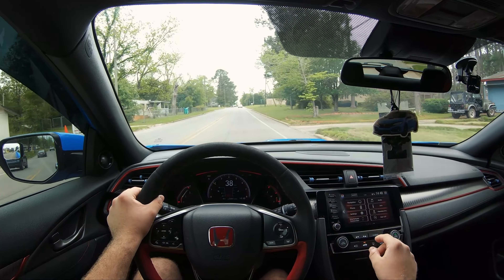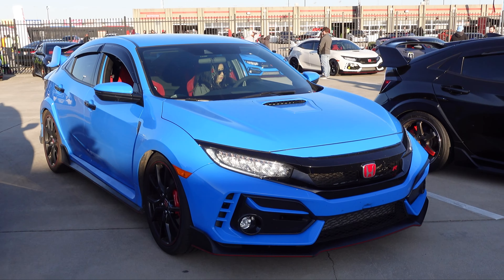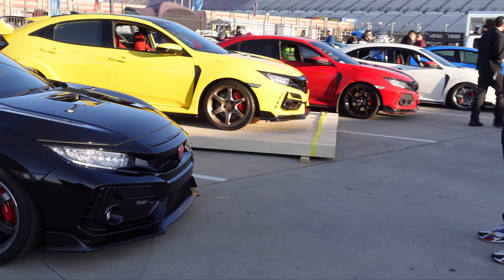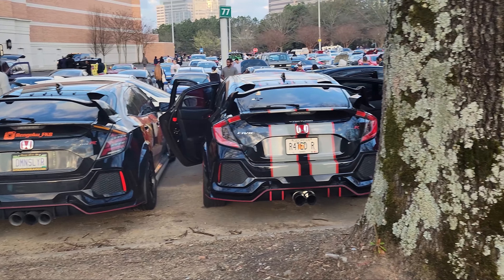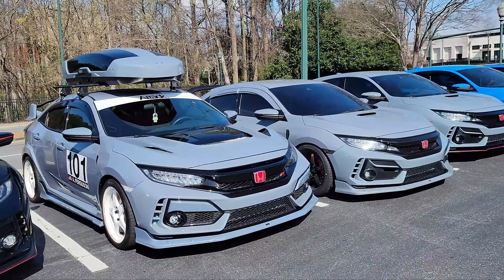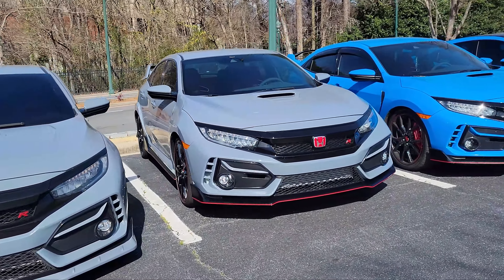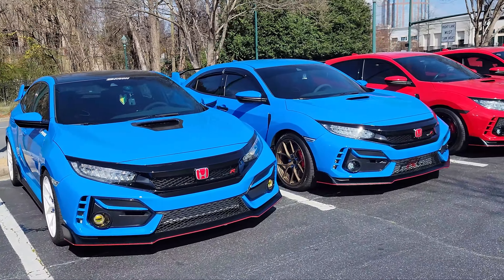In one month of owning this car, I've gotten to meet people and participate in a bunch of Type R events. Import Alliance had a Type R only section which I got to be a part of — video coming soon for that. That's something I feel I would have never gotten in the Mustang unless I knew a bunch of people. I was a little scared of letting the Mustang go because their community is so big, but so far I'm in love with the Type R community and I've made a lot of cool friends in just one month.